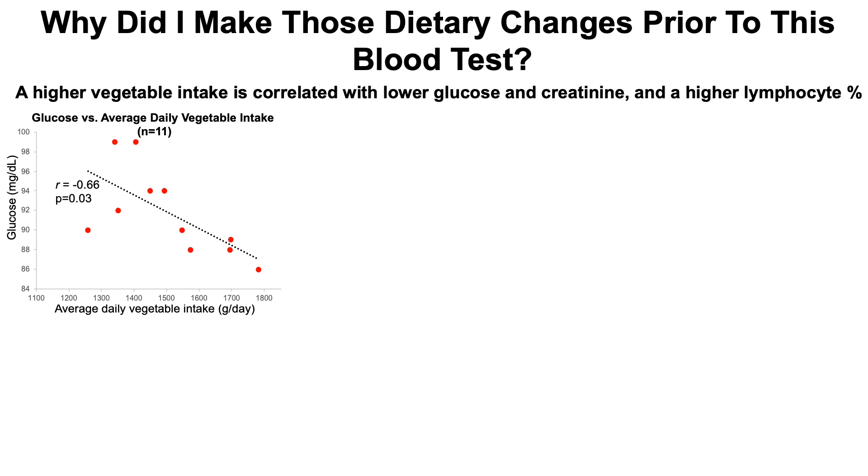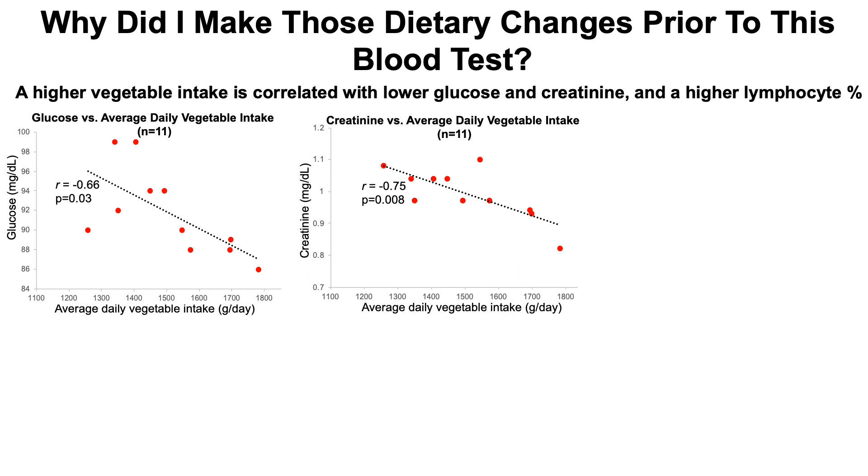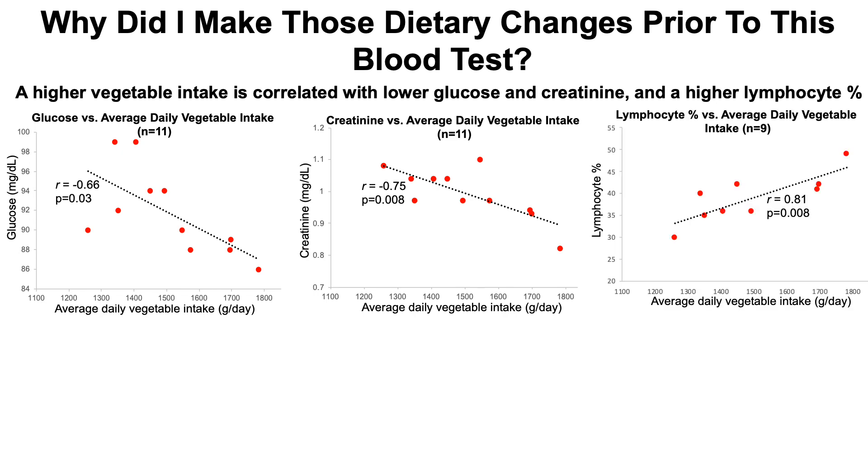Looking at my glucose levels versus average daily vegetable intake, there's a negative correlation — the higher my average daily vegetable intake, the lower my glucose levels. These aren't small amounts of vegetables; in some cases it's 1,700 grams a day, roughly 22 servings at about 80 grams per serving. Similarly, higher vegetable intake is correlated with lower creatinine, which is favorable since creatinine increases with age and higher levels are associated with increased all-cause mortality risk. Higher vegetable intake was also correlated with a higher percentage of lymphocytes, with a very strong correlation of 0.81. All of these correlations are statistically significant.